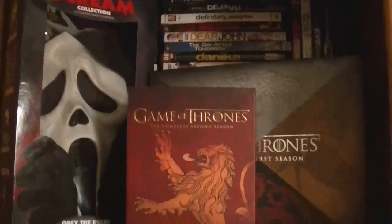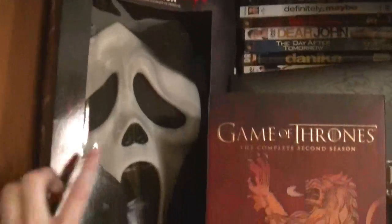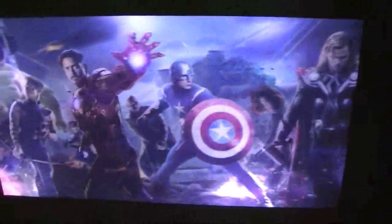This shelf has the Game of Thrones Season 1 and 2 Collector's Edition. And there's the Scream Complete Collection with the mask. My DVDs start back here with numbers and I've just got them stacked. But here's the box I keep your notes in. Here's some art cards that have been signed by the artist.